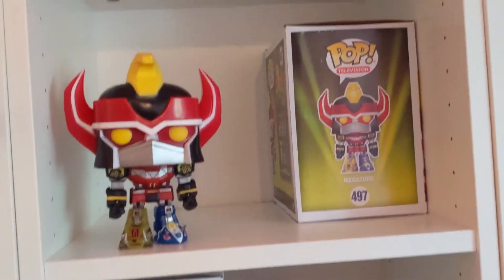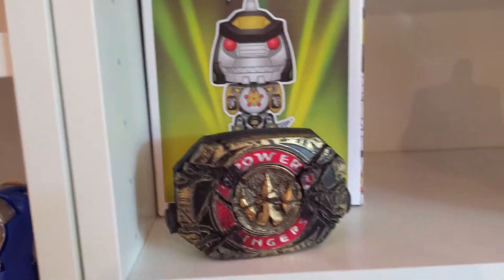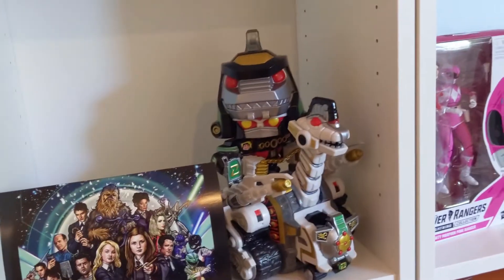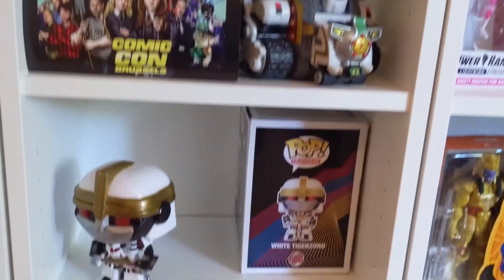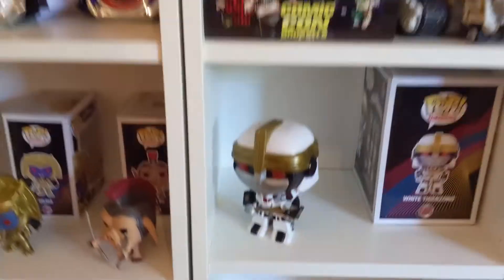Morfunkos — got the Zords. This is actually a damage morpher of Lord Drakkon by Henshin Vault — I was super happy to pick that boy up recently. The Ultra Zord I actually picked up in Scotland and had to bring home in a backpack. White Tiger Zord, the Legacy Blaster — I carry that guy for cosplay.